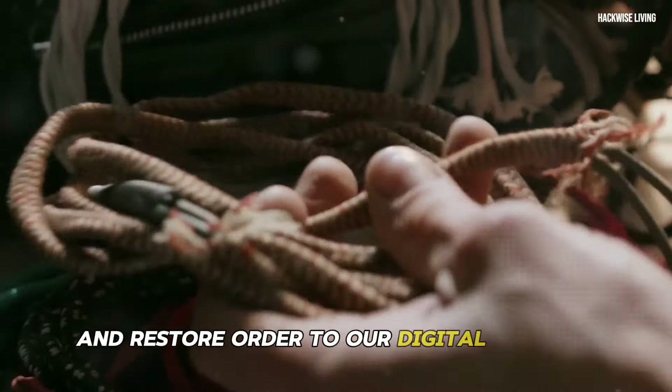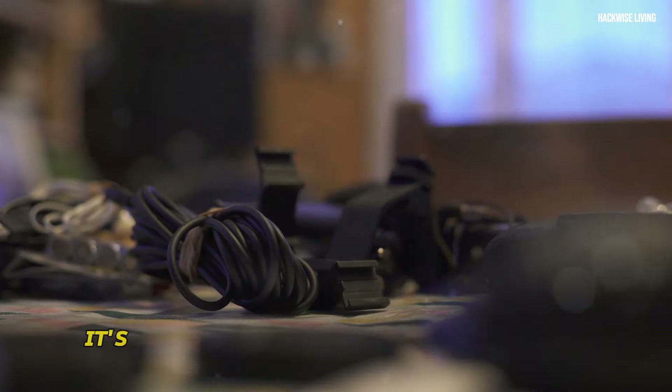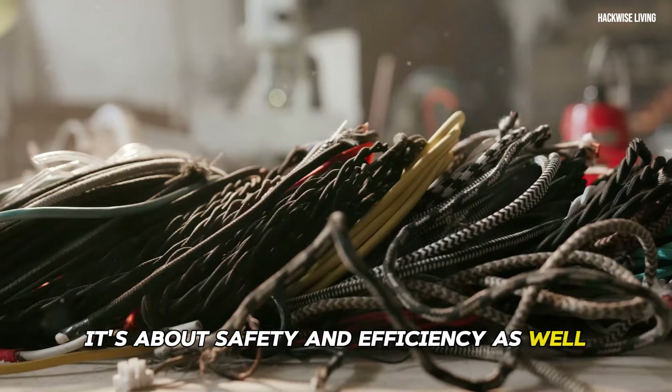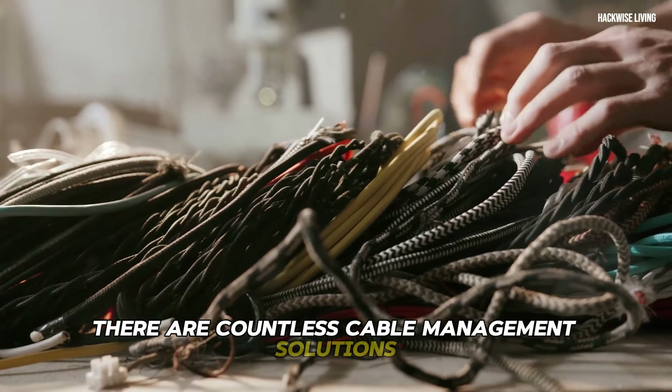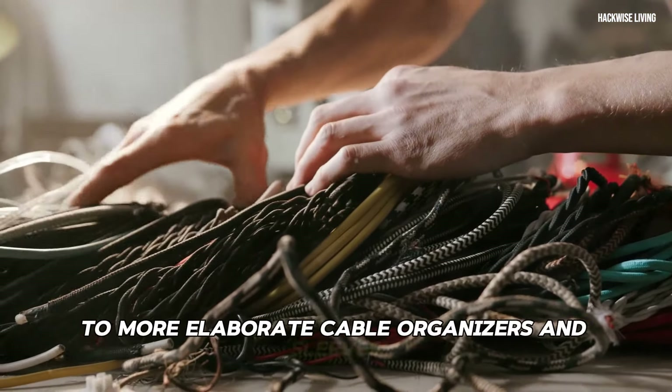Cable management is not just about aesthetics — it's about safety and efficiency as well. There are countless cable management solutions available, from simple cable ties and clips to more elaborate cable organizers and sleeves.